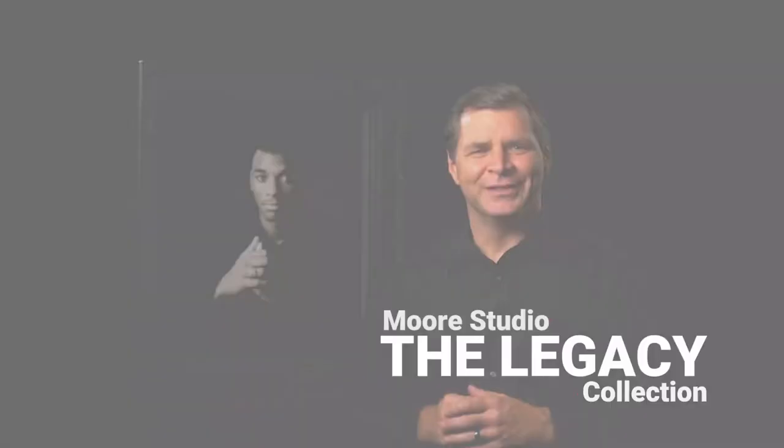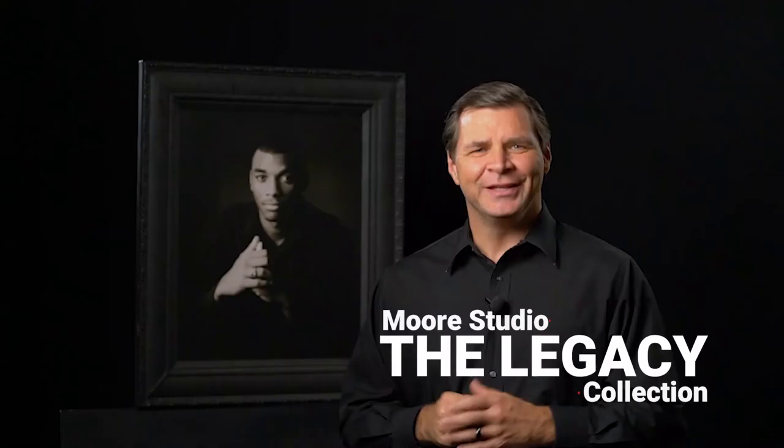Moore Studio has been creating beautiful black and white fine art photographs for 117 years. We have created a new line of portraits called our Legacy Collection. The Legacy Collection pays homage to this long history and experience that Moore Studio has had in creating black and white portraits. Through the years, we have learned and handed down from generation to generation the qualities of a fine art portrait.